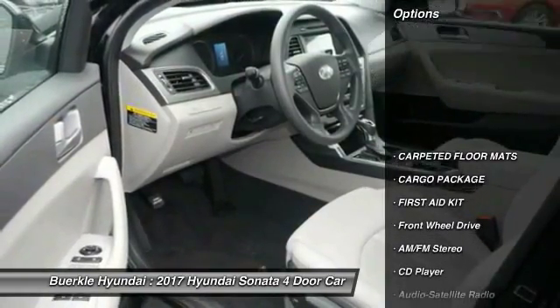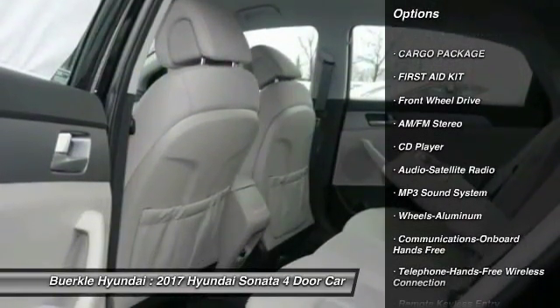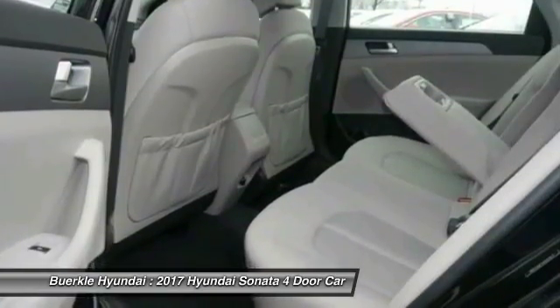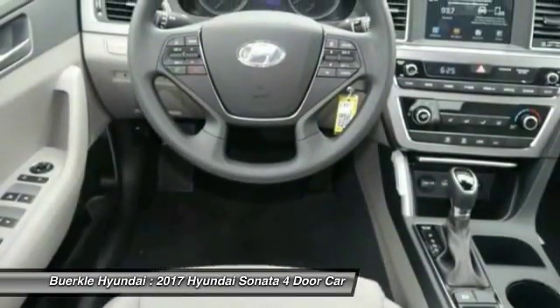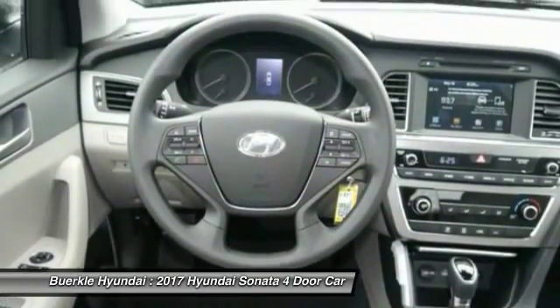Here are some of this vehicle's great options: anti-lock braking system, traction control, Bluetooth wireless data link for hands-free phones, air conditioning, power steering, aluminum wheels, cruise control, rear defrost, hands-free communication, AM FM stereo radio.